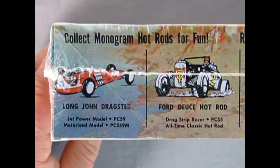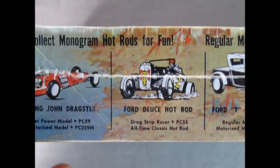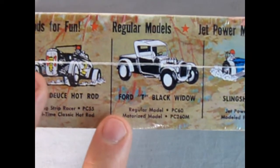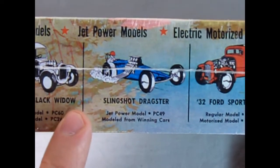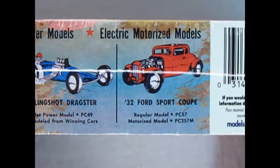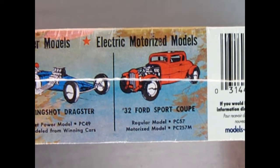On this side of the box we're treated to all those vintage kits. It says collect Monogram hot rods for fun. We've got the Long John Dragster, the Ford Deuce Hot Rod, the Ford T Black Widow — this one comes out occasionally from time to time — the Slingshot Dragster, and the 32 Ford Sport Coupe. Really awesome models. They can be built as regular models; there are some that are jet-powered and some that have electric motors.